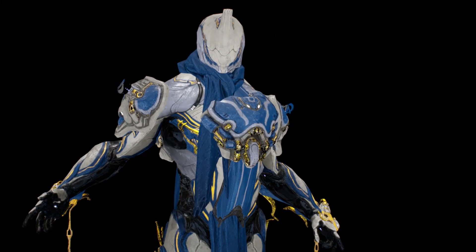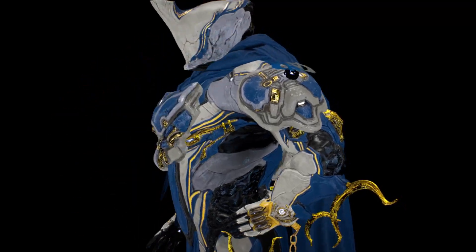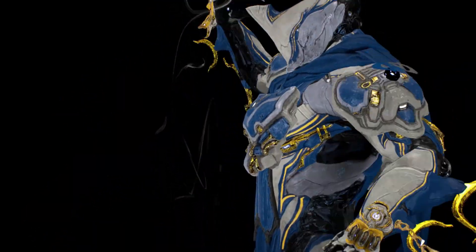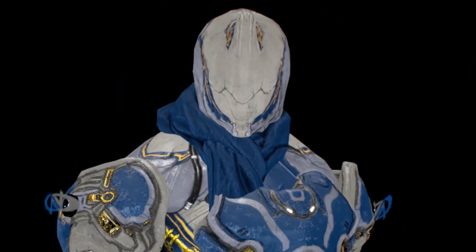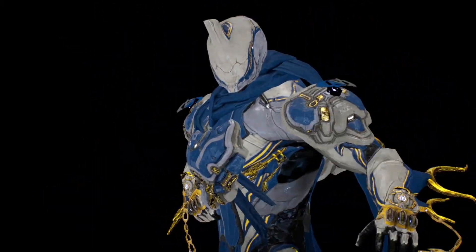Feeling fancy? Looking like a fashion expert, but pictures aren't doing you any justice? Worry not, my Teno friend. Here are some tips to help you make the best out of Captura.